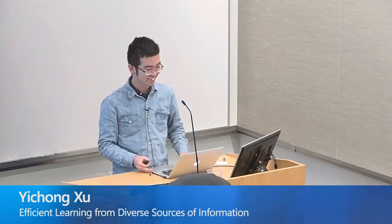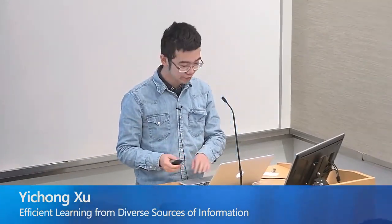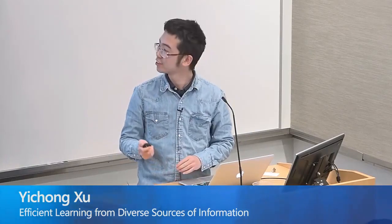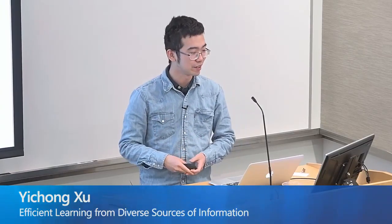Thanks for the introduction. Today, I'm going to talk about efficient learning from diverse sources of information. We are really living in an era where the area of machine learning is blooming. Everyone in this room will have their favorite machine learning models and machine learning applications.